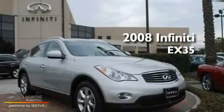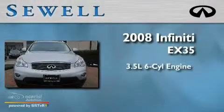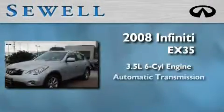Sewell, obsessed with service since 1911. This is a certified pre-owned 2008 Infiniti EX35. It has a 3.5 liter 6-cylinder engine and an automatic transmission.